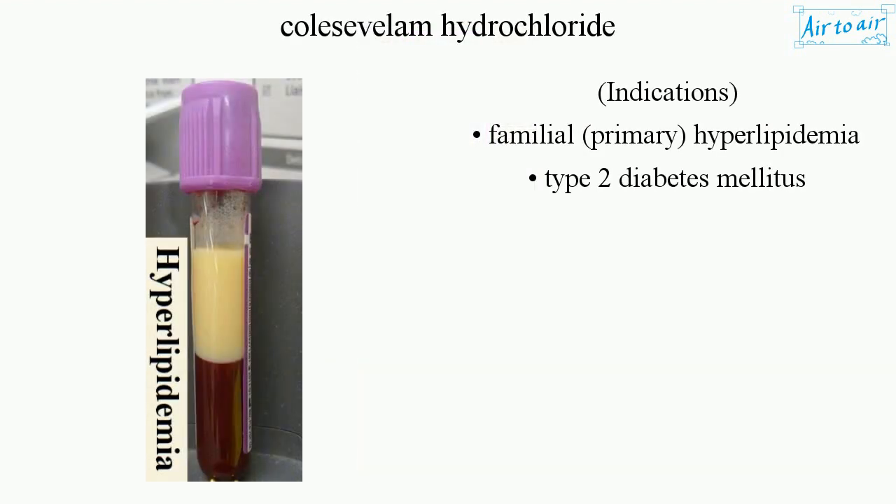Indications: familial, primary hyperlipidemia, type 2 diabetes mellitus.